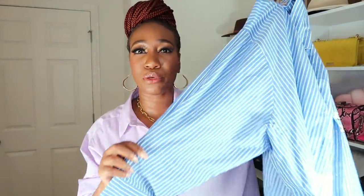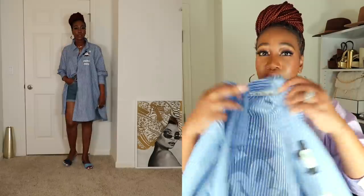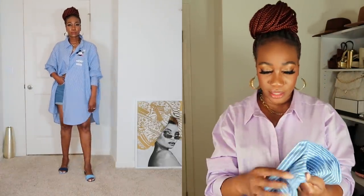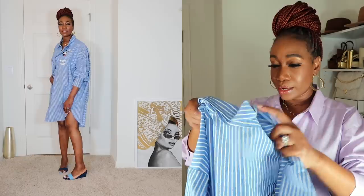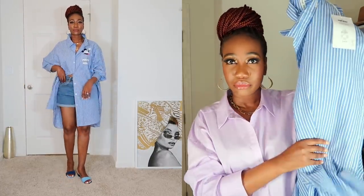The next piece I wanted to share is another button-down shirt — this time a blue and white striped button-down. This is a collaboration between Primark and Disney, so on the back you have Mickey Mouse. It is well oversized — I got this in a size large and it was eighteen dollars. You can wear it as a dress, but here I paired it with the same denim shorts. If I wore it as a dress I'd style it with sneakers. You really cannot have enough button-down shirts.